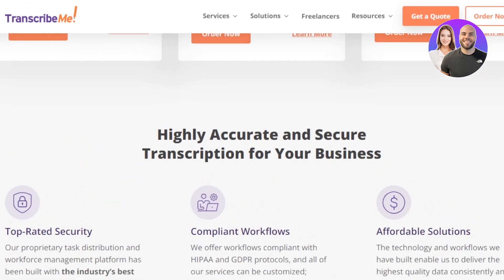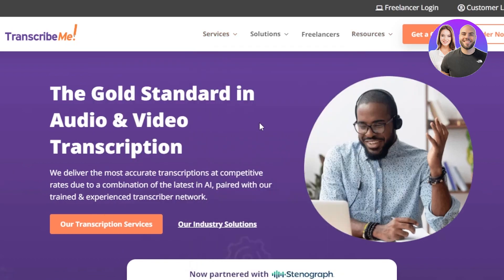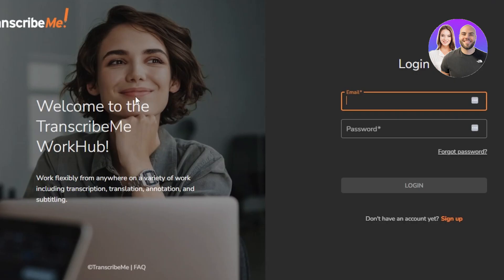So how this platform works and how you can get started: on TranscribeMe.com, you can just click on 'Get a Quote' or 'Order Now', or you can go with the Freelancer Login — this is the one we want to go for. On this platform, you'll be able to find hundreds to thousands of different jobs in transcription. The signing up process is really easy; you can sign up with your Google account or email address.